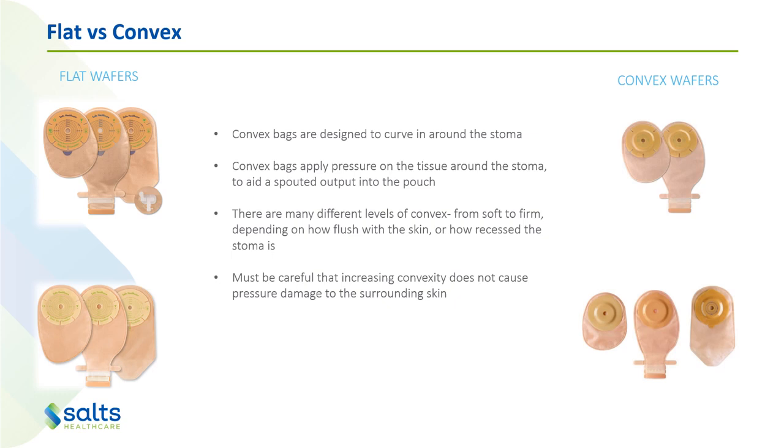There are flat bags and convex bags — this is the hydrocolloid bit that sticks to the skin. Convex bags are designed to curve in around the stoma, putting a little bit of pressure around the skin around the stoma, to help make more of a spouted output into the bag, hopefully preventing any leakage coming around the skin underneath the bag. There are many different levels of convexity — soft convexity, firm convexity — depending on how flush with or recessed the stoma is. Your stoma therapist will have designated the best convexity for the patient, and if reassessment is needed it must be done by a stoma therapist, as increasing convexity could cause pressure injuries to the surrounding skin.